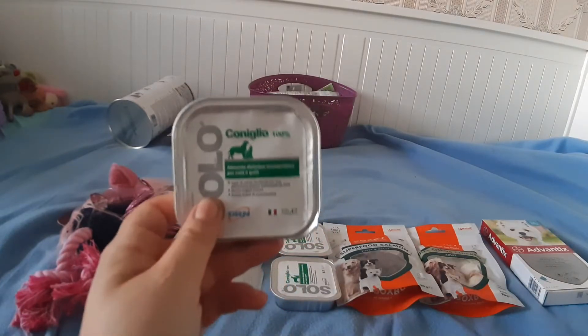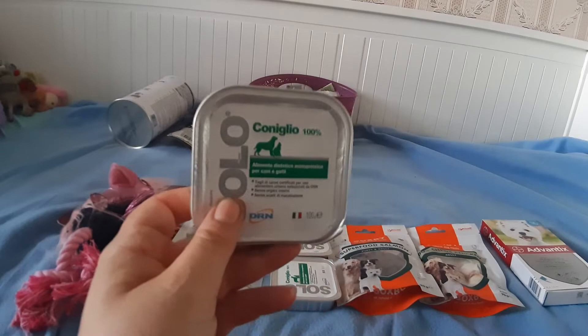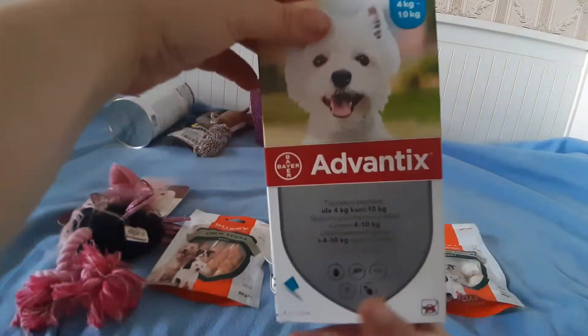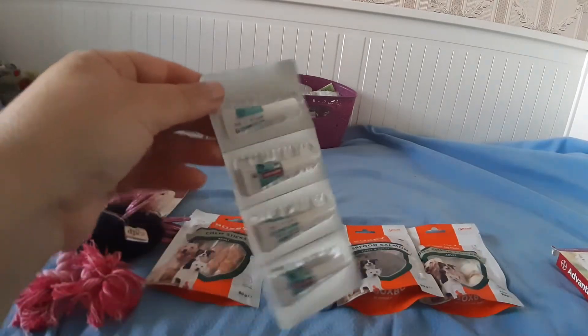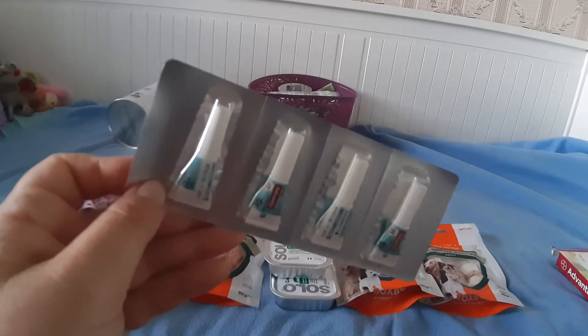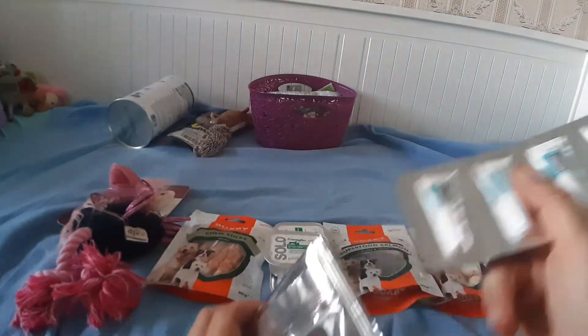Консервы с кроликом — 16 штук. Это стопроцентное мясо. Капельки от клещей, фирма Advantix — покупаю от 4 кг до 10, так как моя собака весит на пределе. Капельки вот в таких тюбиках. Закапывать собаку нужно раз в месяц. Есть 4 наклейки, чтобы клеить в ветеринарный паспорт или блокнот, чтобы знать, когда закапывать в следующий раз.